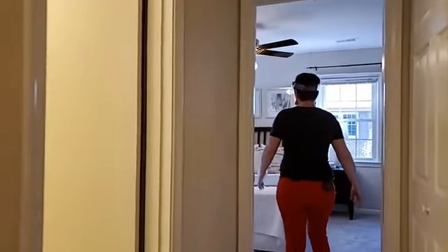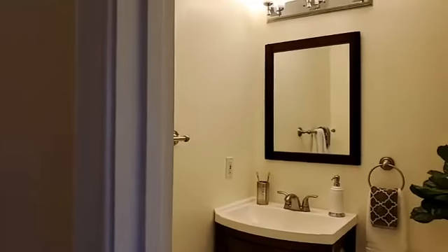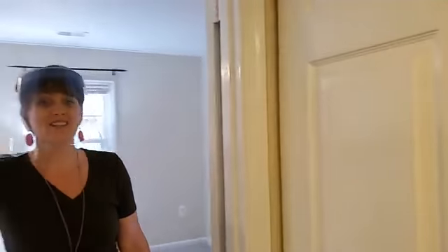We have a full bath here, and then we've got the master. I love the sink, the vanity. I love the shower and the shower head they have in there — really nice. You're going to love the bathroom. I don't think you've seen the master bathroom yet.